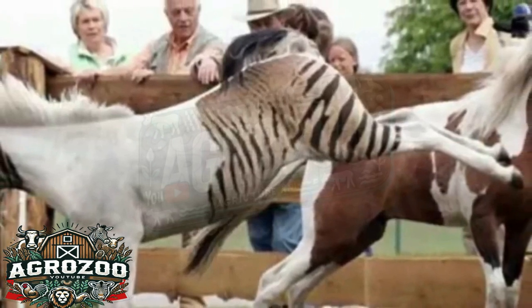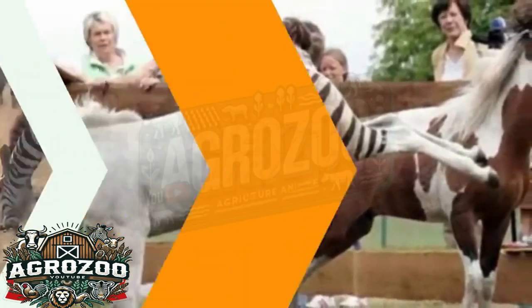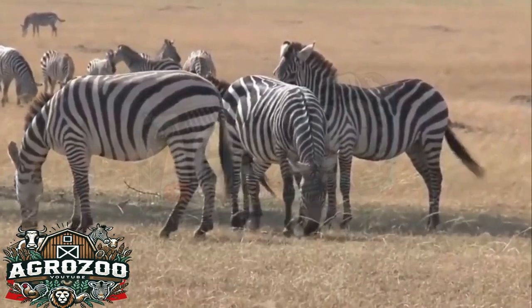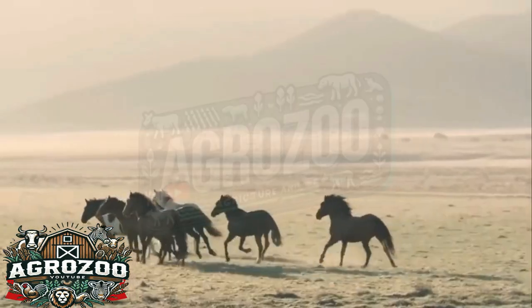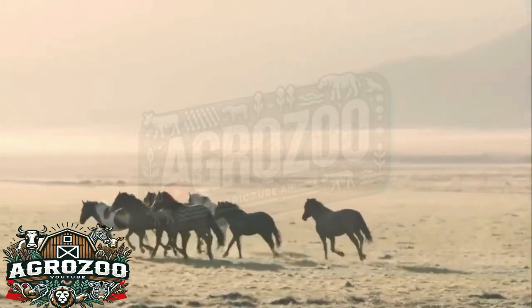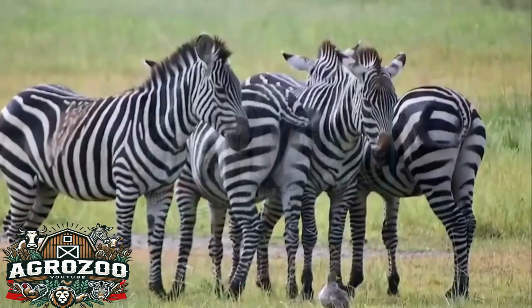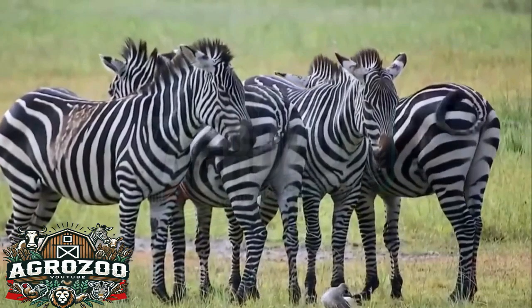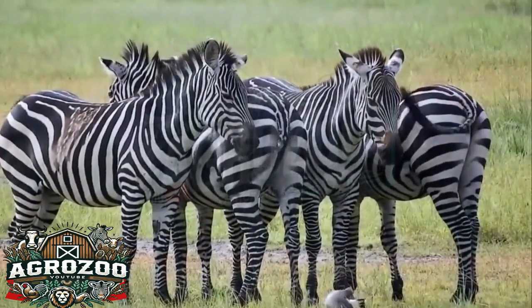What is a zebralo? A zebralo, also known as a zebroid, is the result of a union between a zebra and a horse, or in some cases a donkey. This type of crossbreed occurs most commonly between a male zebra and a mare (female horse), producing an animal with mixed characteristics of both species. The term zebralo typically refers to a cross with horses, while zebroid can encompass crosses with other equids like donkeys and ponies.